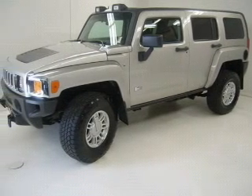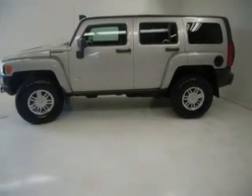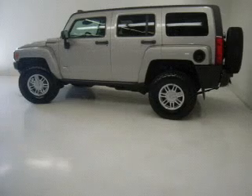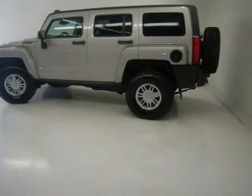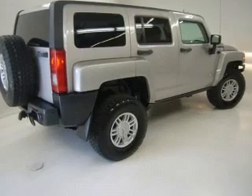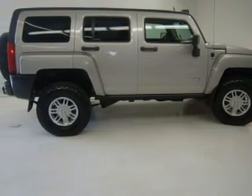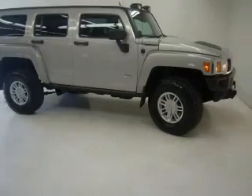Whether you are hauling the family through the urban jungle or heading out to the trails, this spacious 2006 Hummer H3 will get you there. This H3 comes fully equipped with engine hour meter, audio system security, in-dash single CD player, as well as giving you peace of mind with its four-wheel ABS brakes.